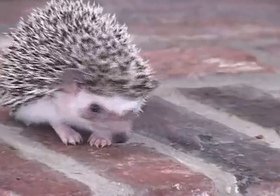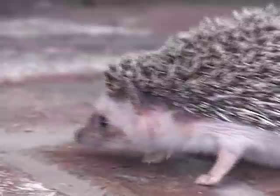My favorite animal is the hedgehog. I first remember reading about hedgehogs in Beatrix Potter's book Mrs. Tickeywinkle. I loved how Mrs. Tickeywinkle's prickles stuck through her clothes.